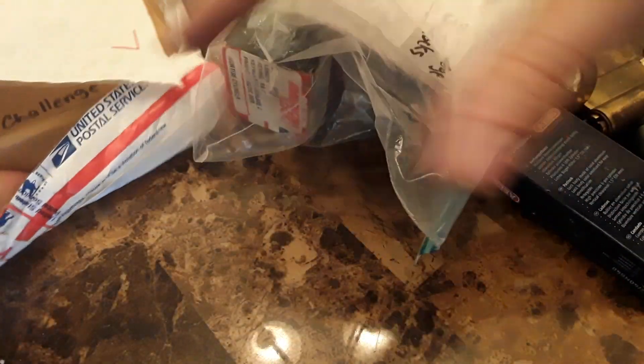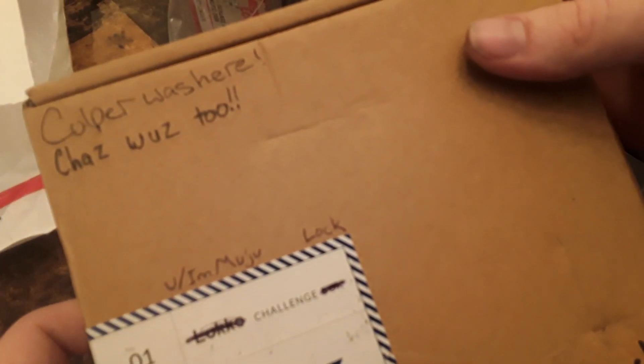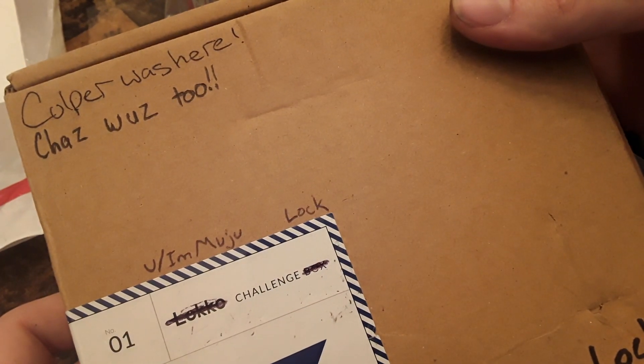He said I would be getting some stock stuff, so I'm guessing that was the stock stuff. Forget this bag — hold on. Spy Skills Lockpicking Series One, challenge lock. Culper was here. Chaz was here. I am Muju. Those are all names that are familiar.